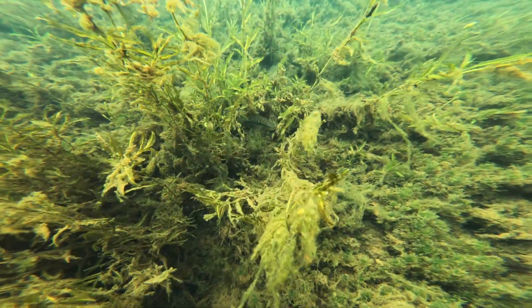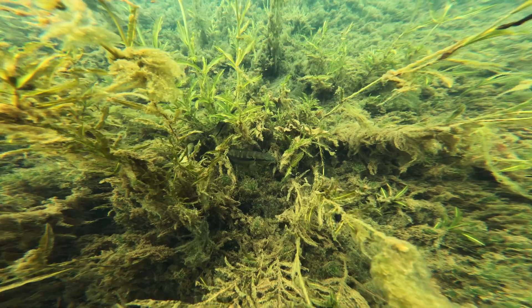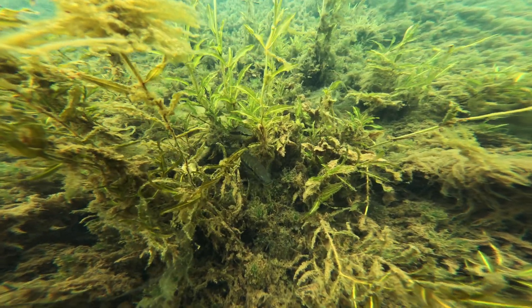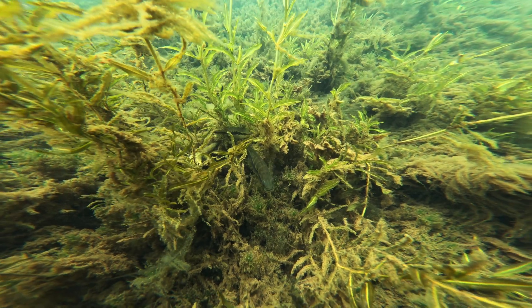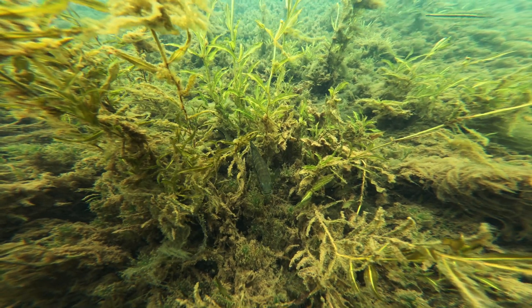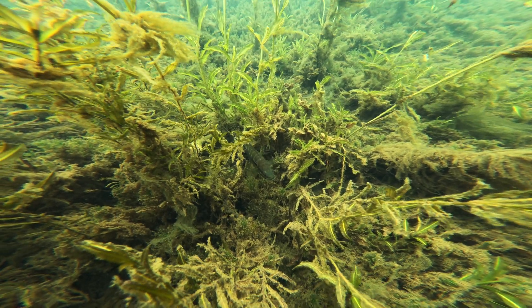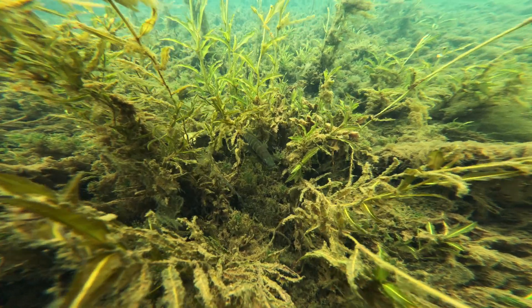This pair of Saxatilia braziliensis are guarding their fry, who you can just make out as a small cloud of tiny fishes moving around the adults. The parents will herd their young from cover to cover, finding safe spaces for them to graze on algae and detritus, and as they get larger, hunt for tiny aquatic invertebrates amongst the vegetation.